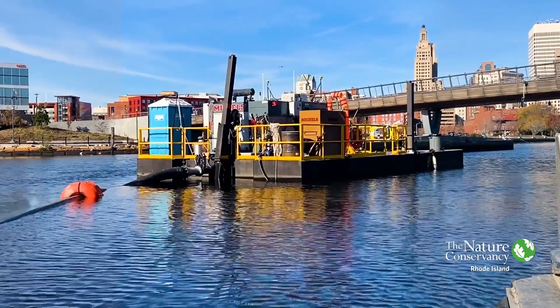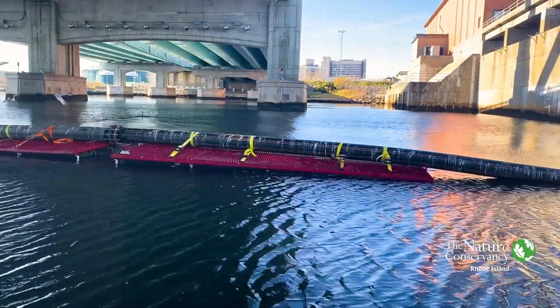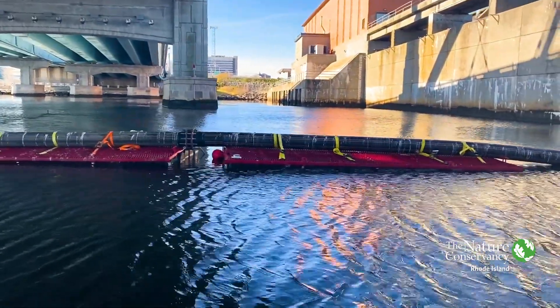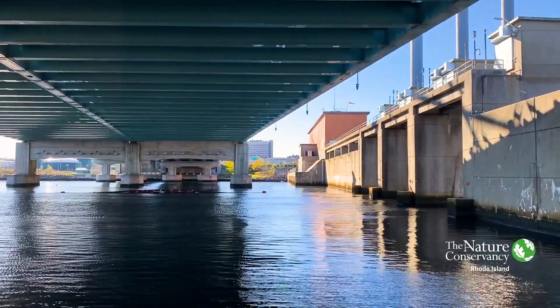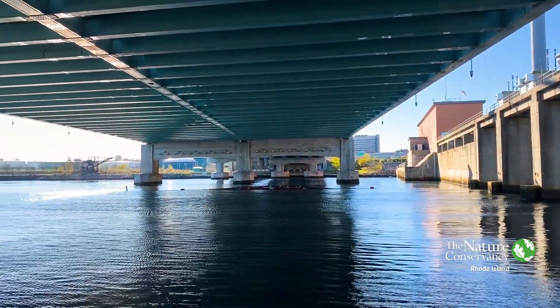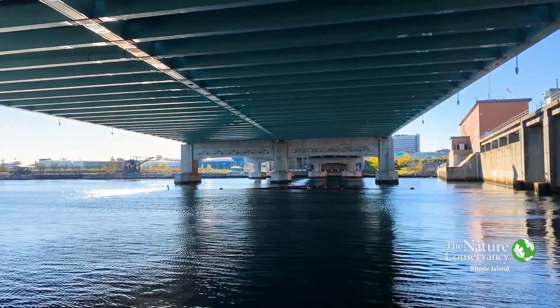One of the other challenges for this project is the pipe needs to go through the hurricane barrier, which needs to operate 24 hours a day, seven days a week in case we have flooding. We have to have our pipe go through the hurricane barrier so we can get over to East Providence.